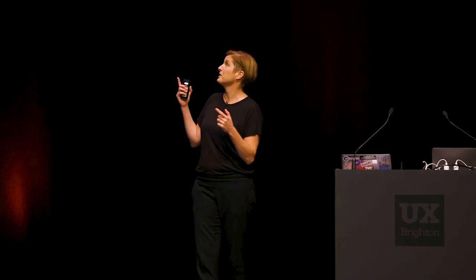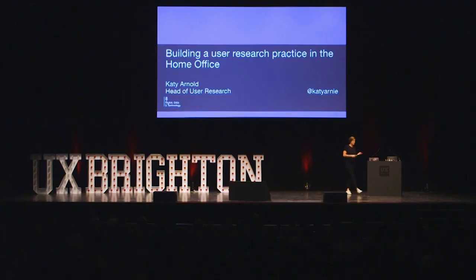I was really excited and thrilled to be involved in this conference. I've heard really great things and I'm already seeing why. This is my first time here, but I'm also super pleased to be here to talk about this. So this is what I'm going to talk about today: building the practice at the Home Office.